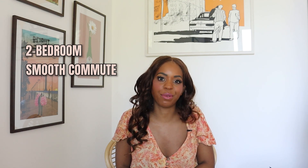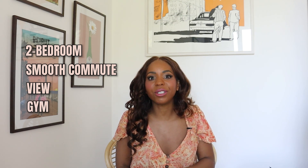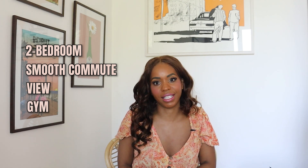The main things on our checklist were a 2-bedroom, a smooth commute for my husband for work, having a place with a view, and if there was not a gym in the building, at least a decent one within walking distance. We also started looking at furnished or semi-furnished apartments, just because furnishing a place from scratch can get so expensive, especially here, and I'm not sure how long we're staying so I didn't want to invest too much in brand new furniture.